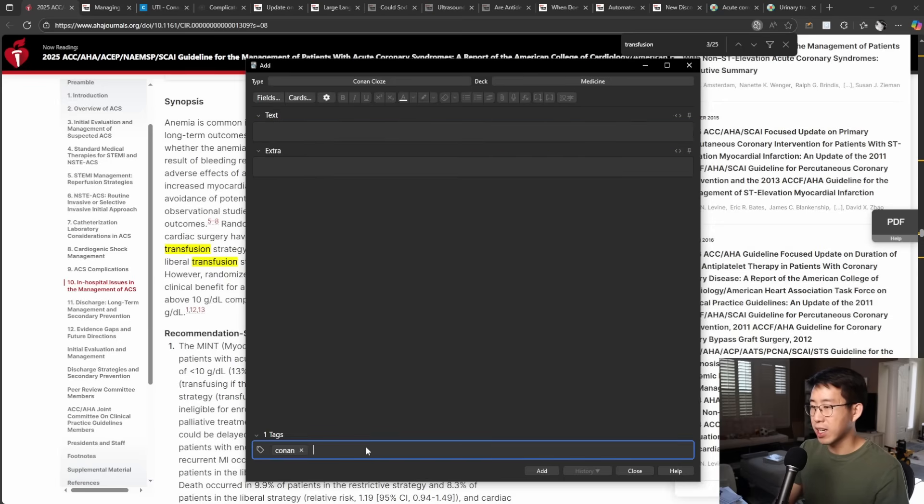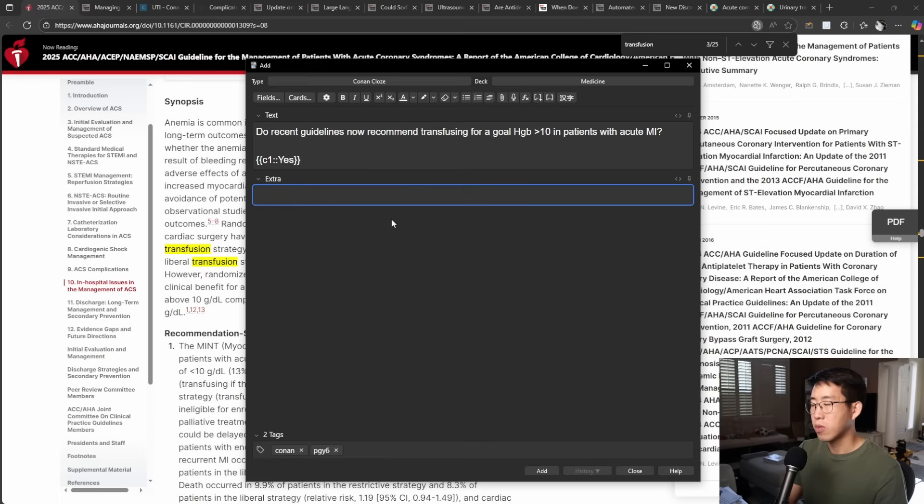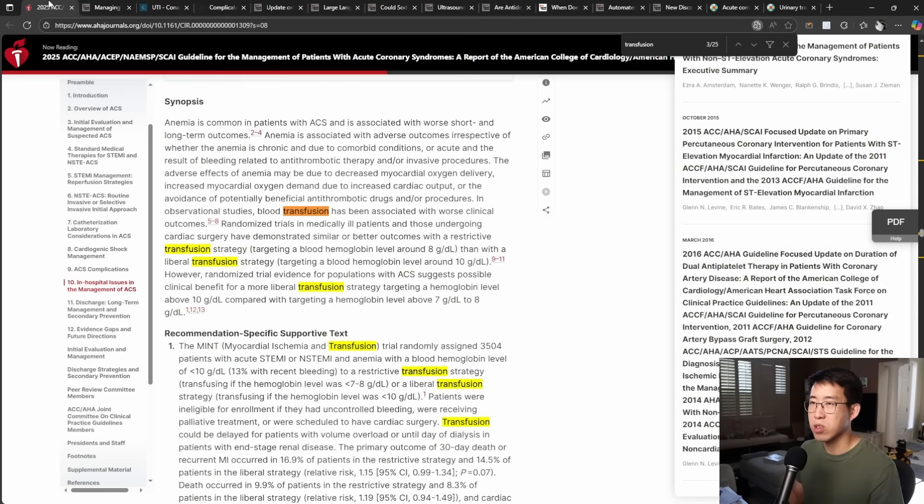So this is one of those things I'd make a quick Anki card about. The question would be: do recent guidelines now recommend transfusing for a goal hemoglobin greater than 10 in patients with acute MI? And the answer would be yes — it was recommended in the 2025 ACC/AHA and AABB guidelines per results from the MINT trial. That's an easy way to remember the recommendation and what the evidence was based on.